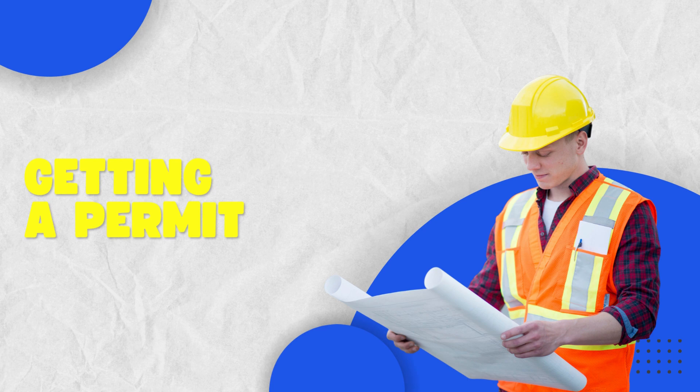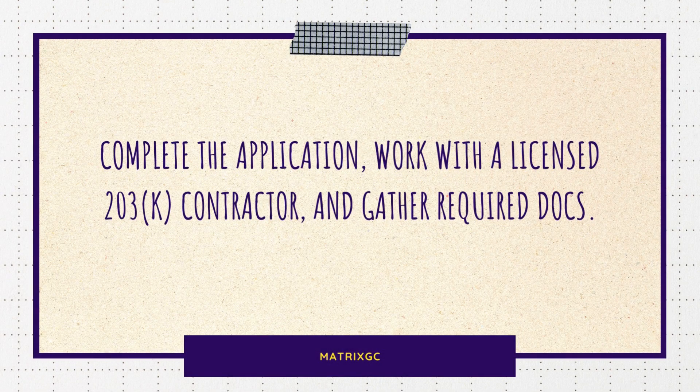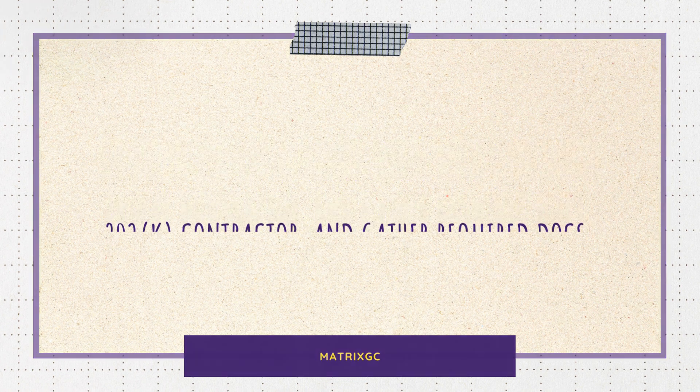Before you start the process, make sure you meet these requirements. You'll need to complete a detailed permit application, and your 203k contractor should have an active license, be tax-compliant, and have insurance. Some projects may require third-party inspections, and you might need various documents depending on your project's complexity.